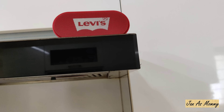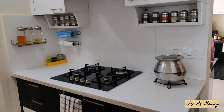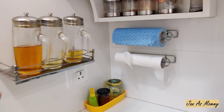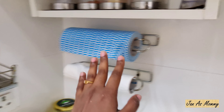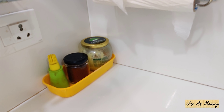On top of the furnace you can see a cute Bluetooth speaker from Levi's. I have a habit of listening to music while I cook and clean. As I said earlier, we don't have much on the countertop, so we've put even the oil containers and tissue holders onto the wall. That's it about the stove top section of the kitchen.